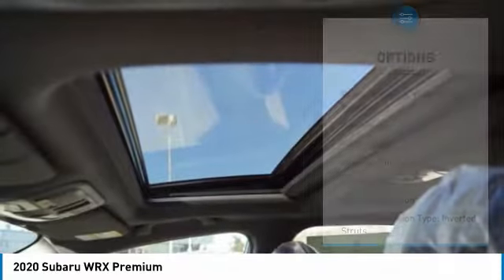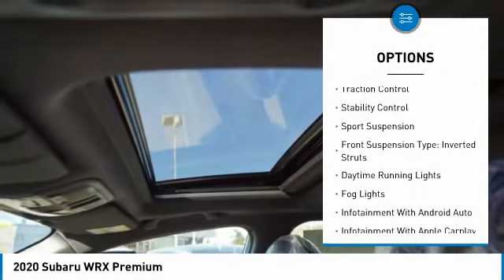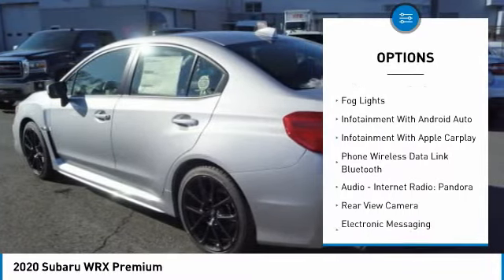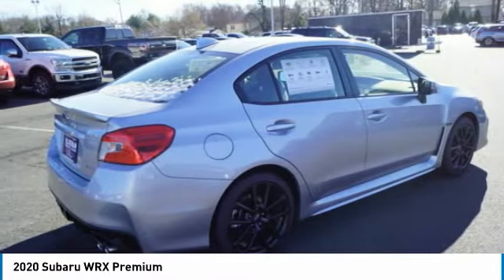Here are some of this vehicle's great options: power windows with safety reverse, hood scoop, front spoiler, traction control, stability control, sports suspension, front suspension type inverted struts, daytime running lights, fog lights.